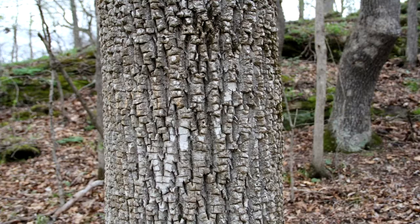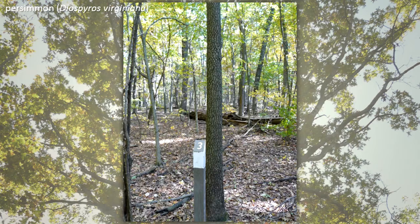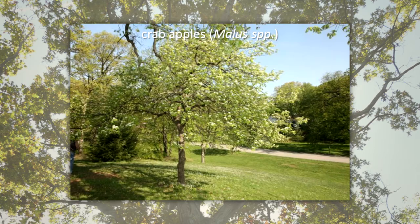Many other trees produce fruits used for food by animals too. They include wild black cherry, hickories, persimmon, red mulberry, hackberries, and crabapples.